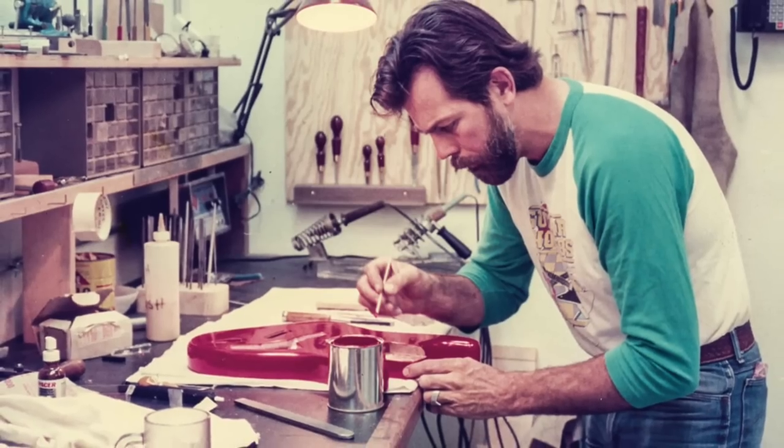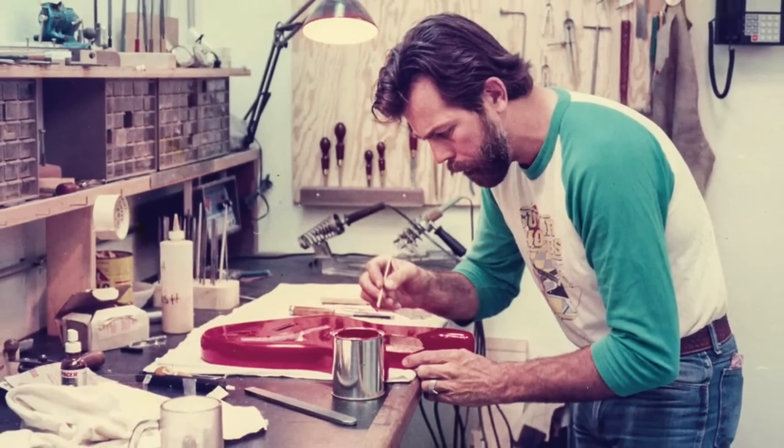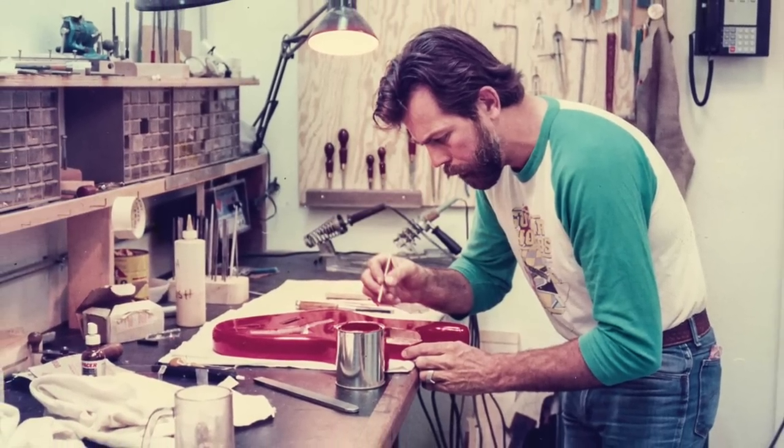So the Fender Custom Shop was developed way back in the yonder years of the 80s, which now sounds ancient to some of these young folks. I mean, it kind of is. It's depressing.